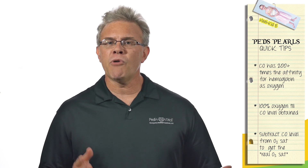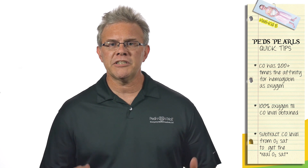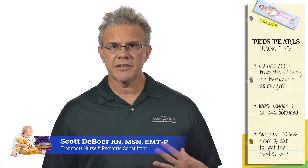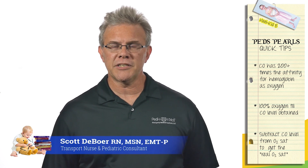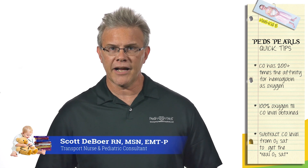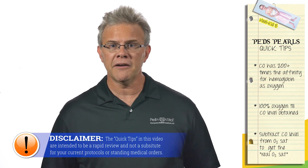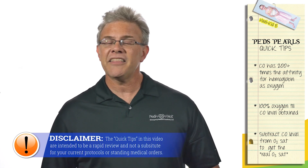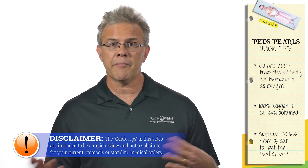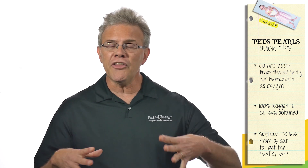Now, for your quick tip: carbon monoxide — whether it's from smoke inhalation in a house fire or the regrettable situation of a teenage kid who starts the car in the garage as a suicide attempt — when you're dealing with carbon monoxide poisoning, remember a couple of things. Number one: carbon monoxide has over 200 times the affinity for hemoglobin that oxygen does. In a fair fight, head-to-head, carbon monoxide wins every single time.